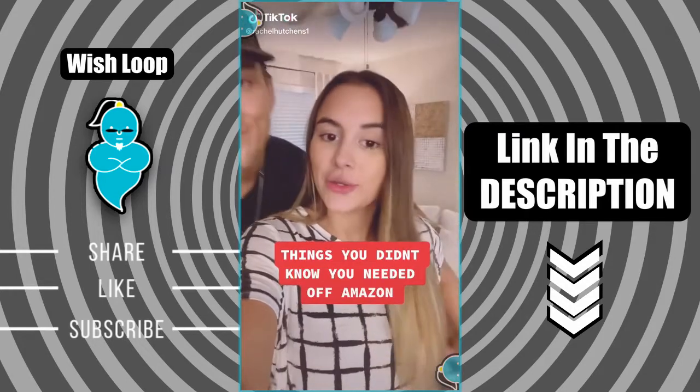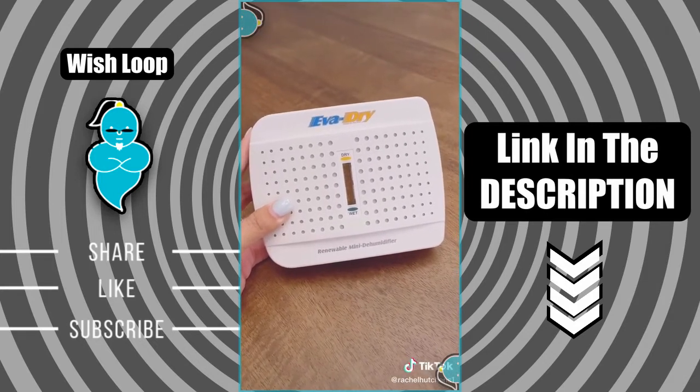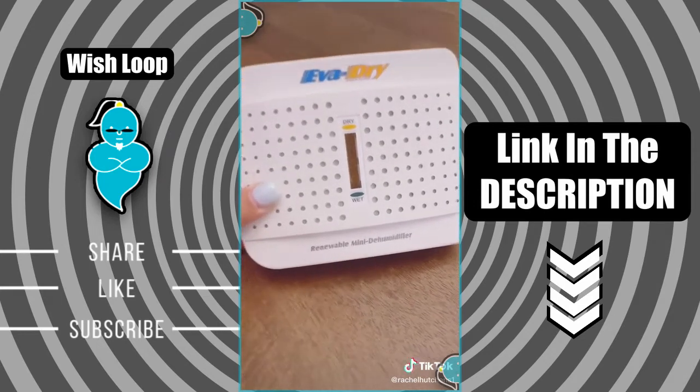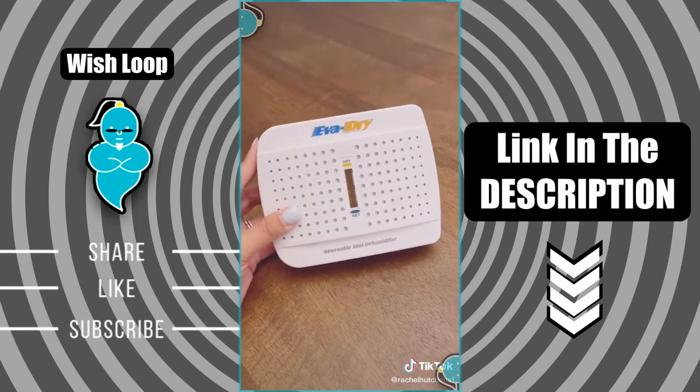Things you didn't know you needed off of Amazon. If you live in a humid area, this is a must-have. It's a mini dehumidifier that absorbs the moisture in the air. It's cordless, can absorb up to six ounces of moisture, and when the beads in the middle turn green, just plug it into a wall outlet to dry out the beads and then you're good to go for another use.